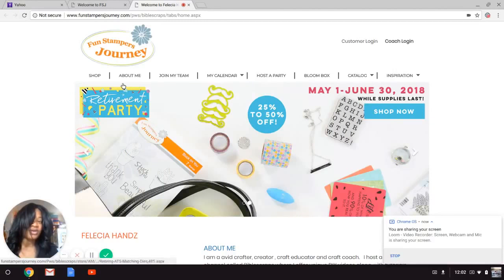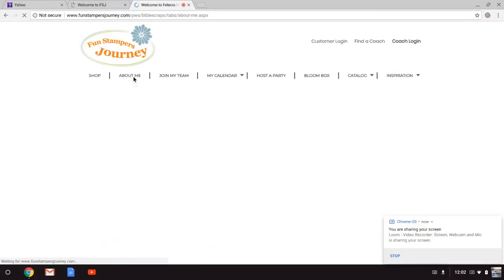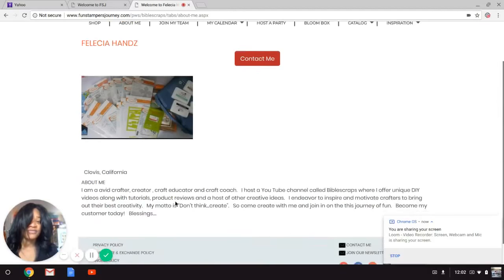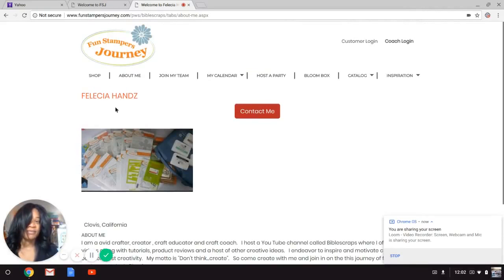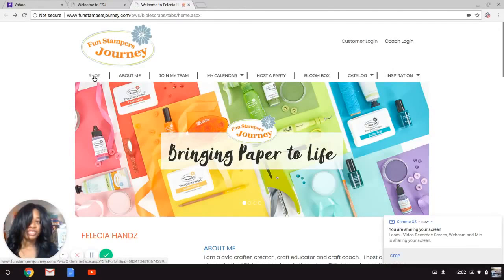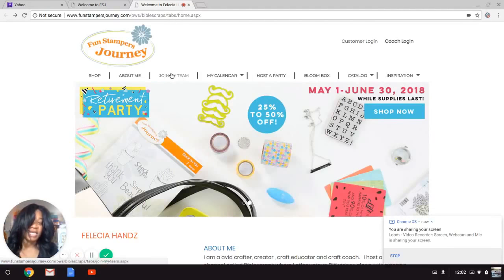You know you've entered my store when you click on the About Me tab and see my profile picture along with some information about me. Now let's talk about some of the tabs. If you want to shop, click the Shop tab. If you want information about me, click About Me. If you want to join my team, you would click on that tab as well.